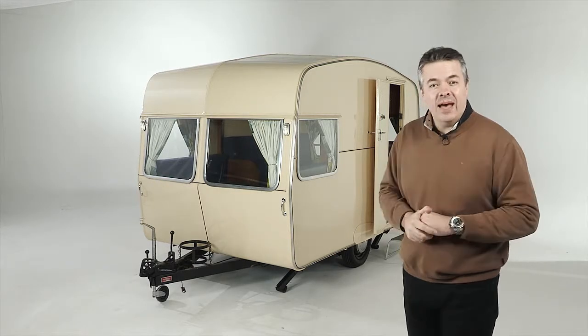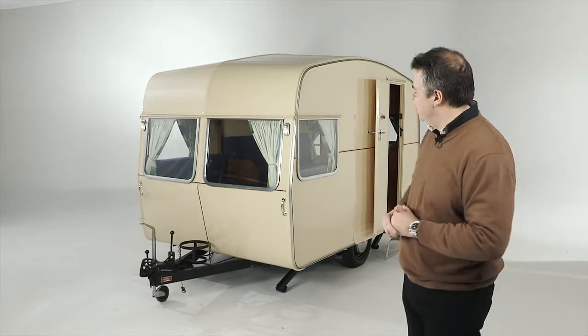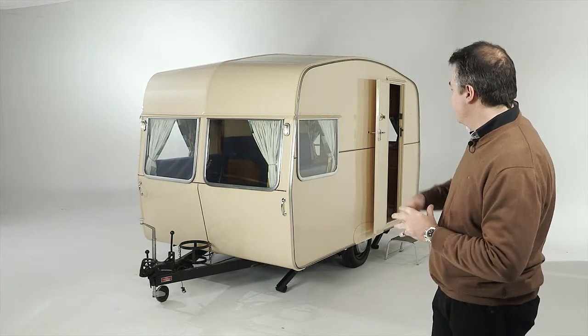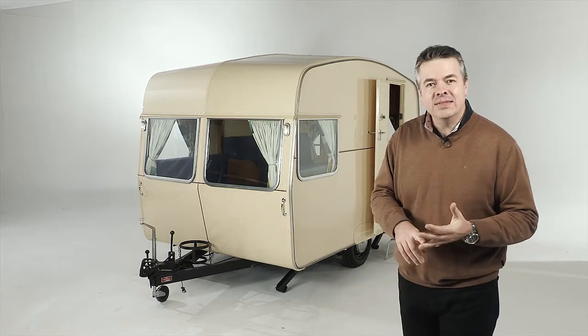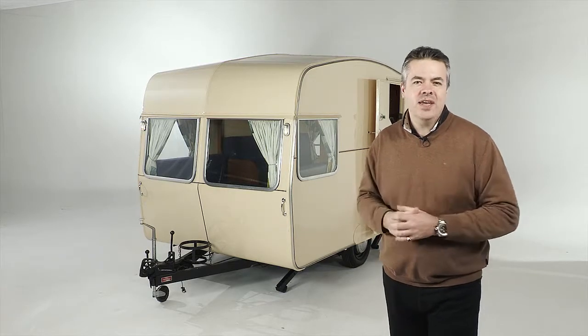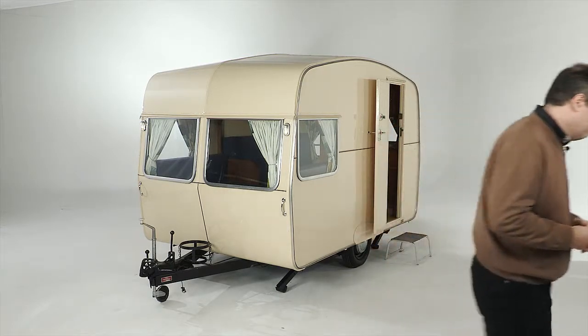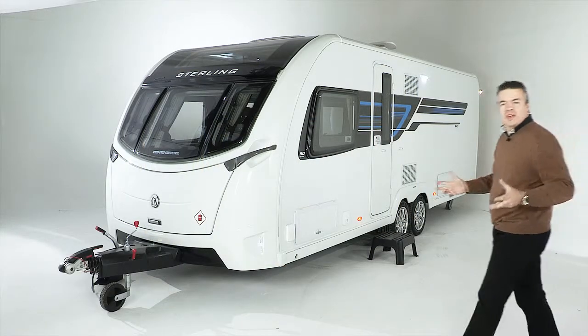It's made from aluminium and back in the day cost £289. But just look at it — windows at either end, wheels in the middle, and you can cook, eat, sleep, and wash in it. So little's changed over the years, has it? Well, of course it has.